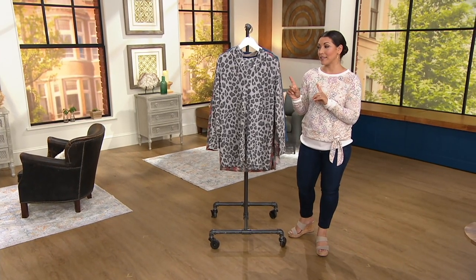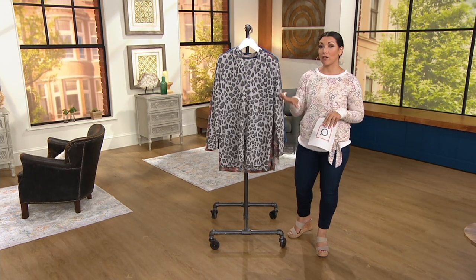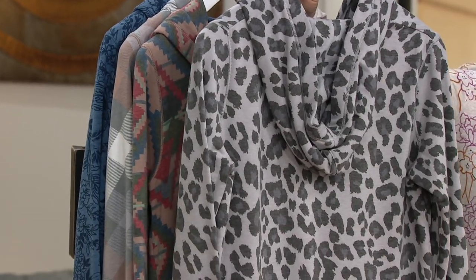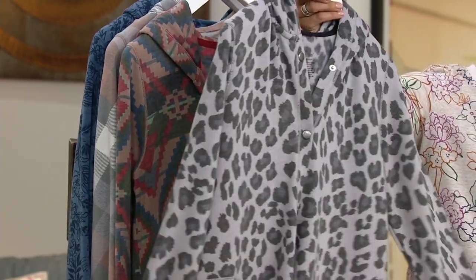This item is on clearance price. We are down to four colors on a long cardigan with snap closure, pockets, and hood in a super cozy fabric. By the way, we've sold 125,000 of these. Normally this was $38, and we're now at $18.